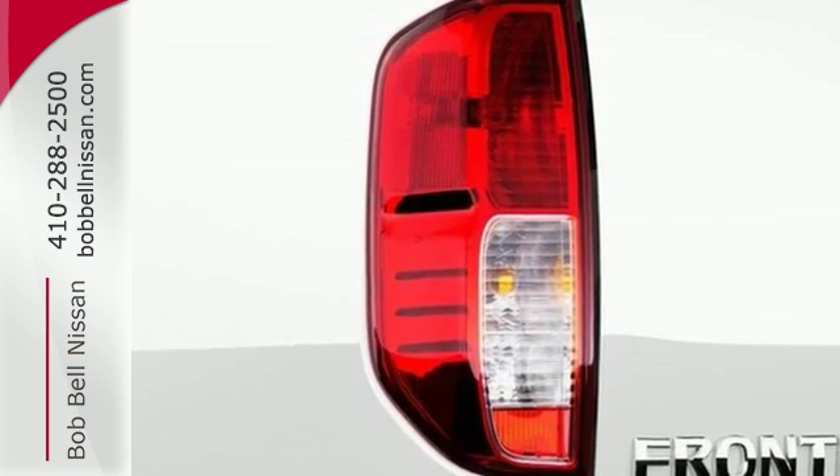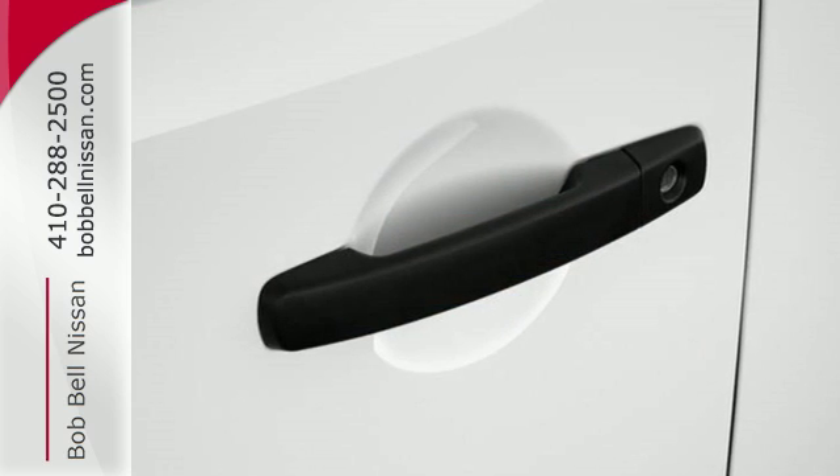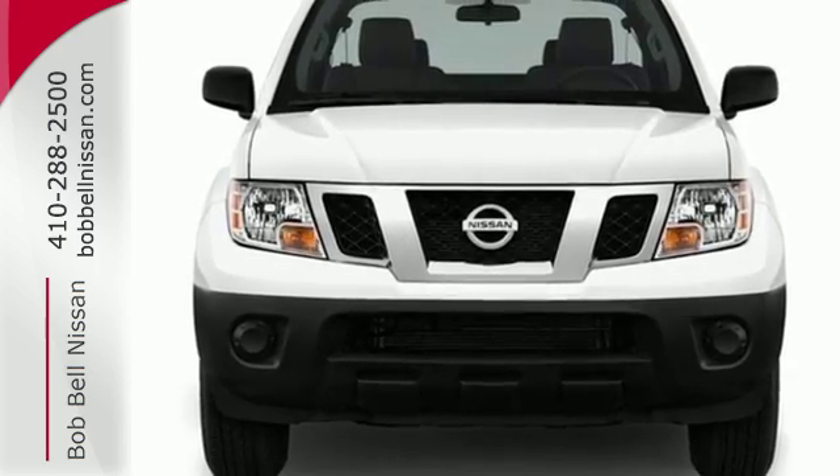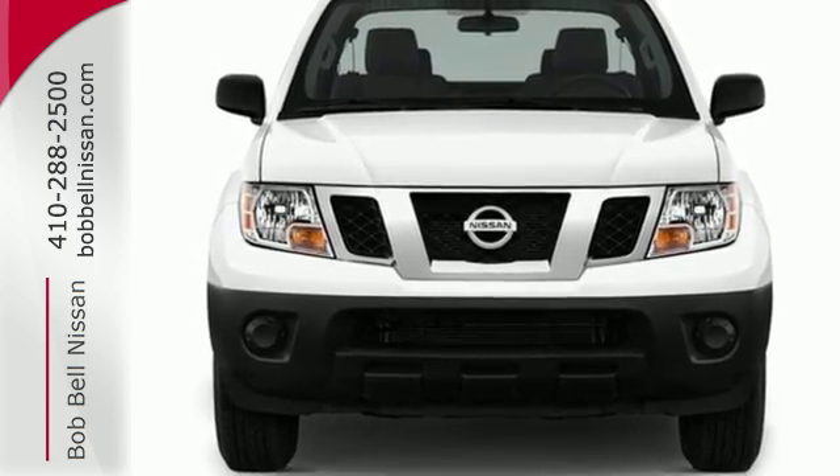And you can get everything in and get going with smart design rear doors that give you easy and roomy access for big items. A mid-sized Frontier that delivers full-size performance.